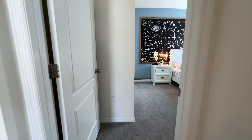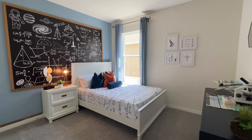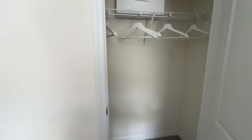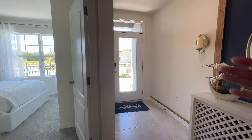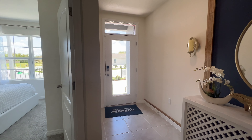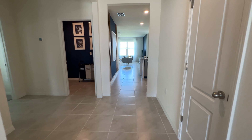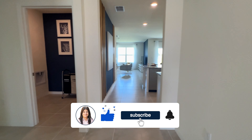Here we have your shared bathroom. Basically, the way you see the home is what you'll be receiving when you purchase this model home. Here's the other bedroom and we have your closet. I open all the doors because people reach out to me saying I forgot to open the doors, so I'm doing this for you guys.